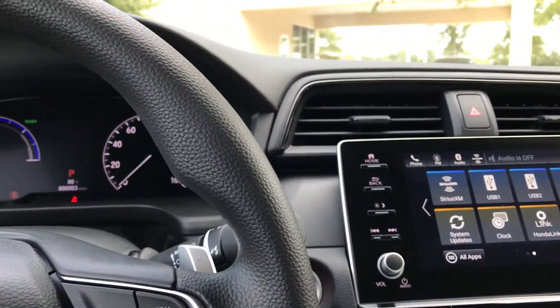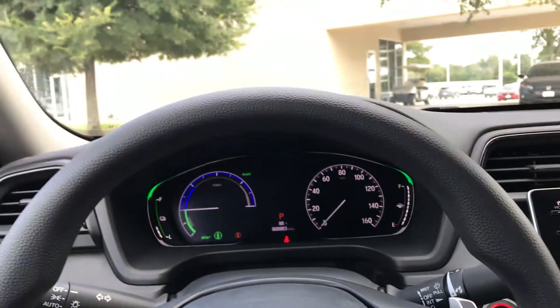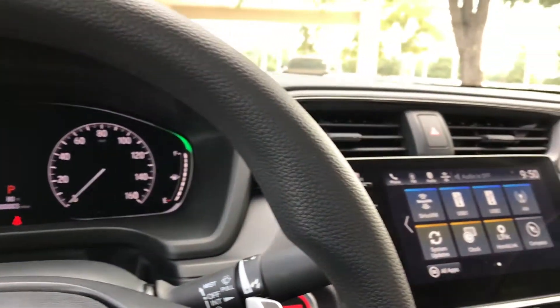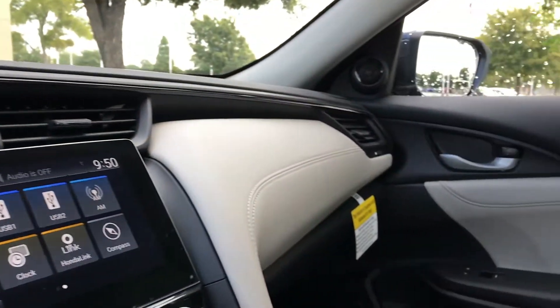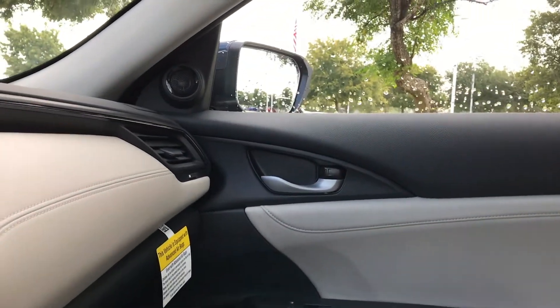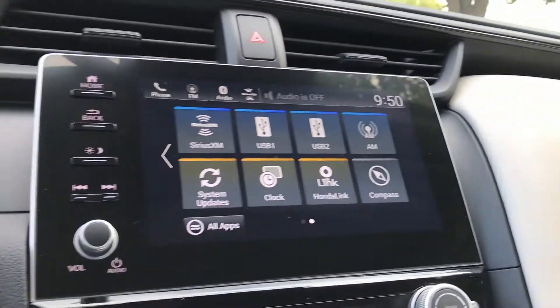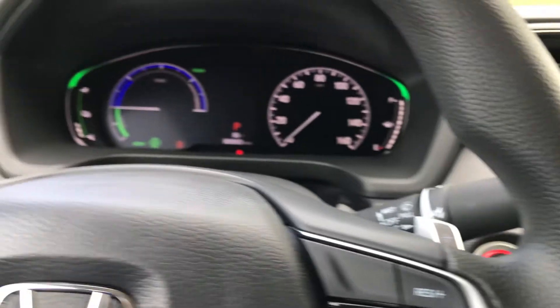It's a hybrid — an electric vehicle mixed with a gas component — so you'll be able to go a lot of miles before you have to refuel the car again. That's a lot of miles, trust me.